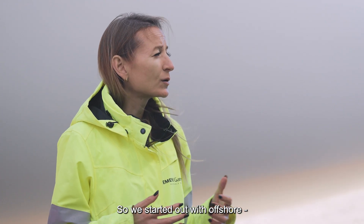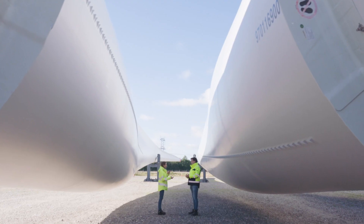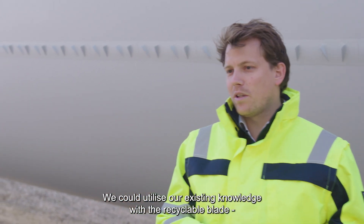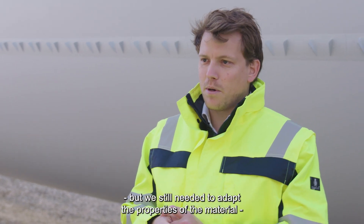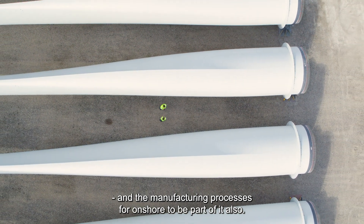We started out with offshore and now we're proud to announce that we're also delivering the recyclable blade for onshore. What did that take? We could utilize our existing knowledge with the recyclable blade, but we still needed to adapt the properties of the material and the manufacturing processes for the onshore part as well.